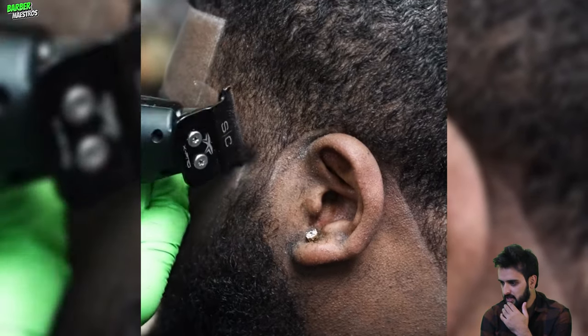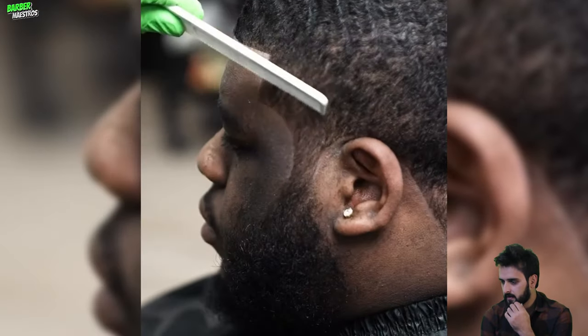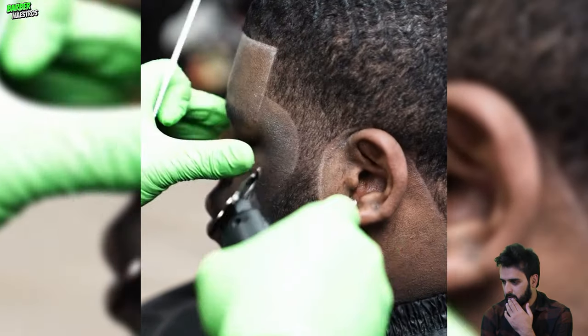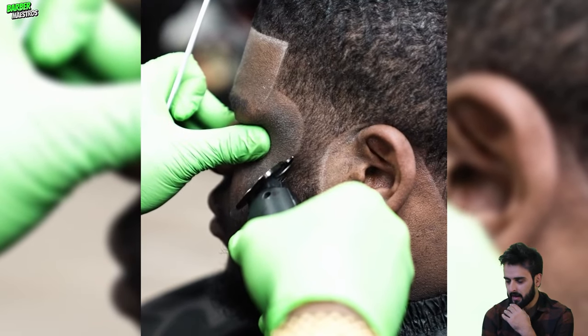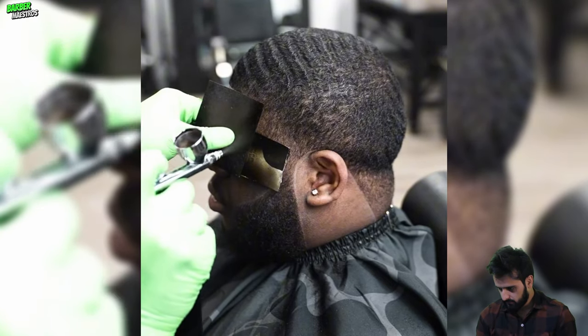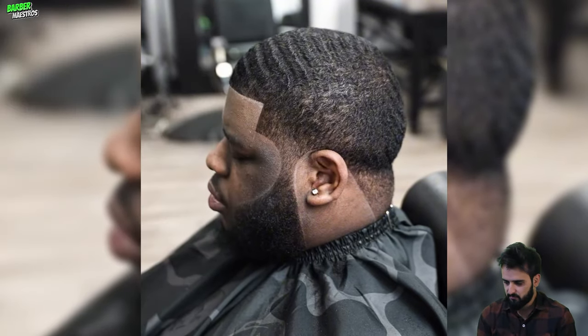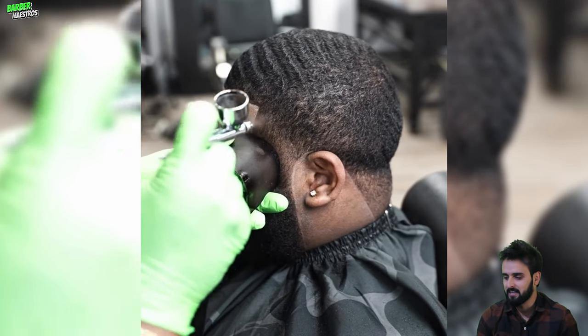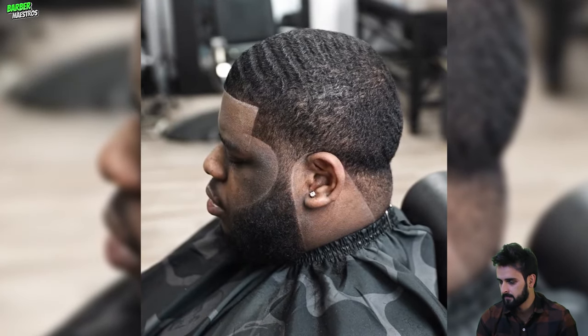They are defining his lineup and here is the most beautiful, most precise lineup I have ever seen. Doing some finishing work to make his look more prominent and clean. Wow, that's incredible work.